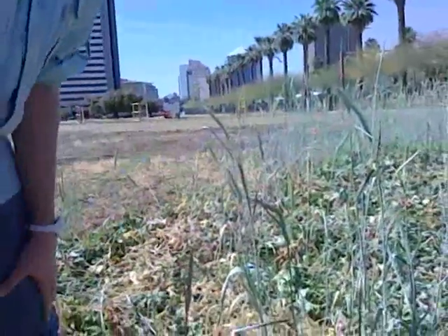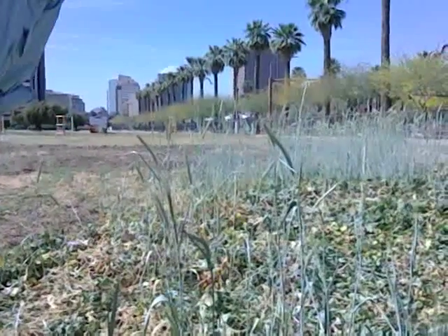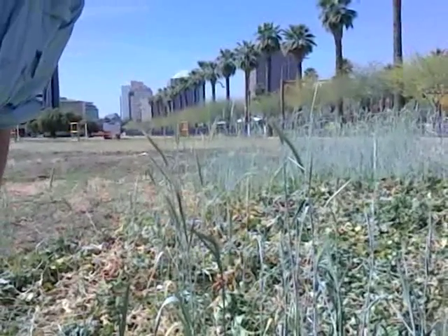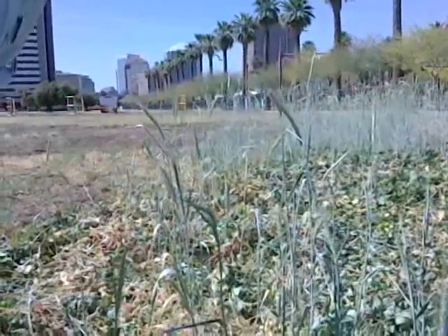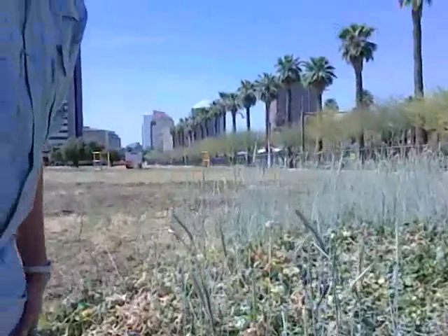That's the cover crop experiment at Phoenix Urban Research Farm for 2013. We're seeing a lot of beneficial insects — I'm seeing a ton right now just crawling on the turnip leaves. It's been a good experiment and we're going to do it again and we'll keep you posted. I just wanted to show you guys a little bit about what happened, and then I'll show you one more thing.